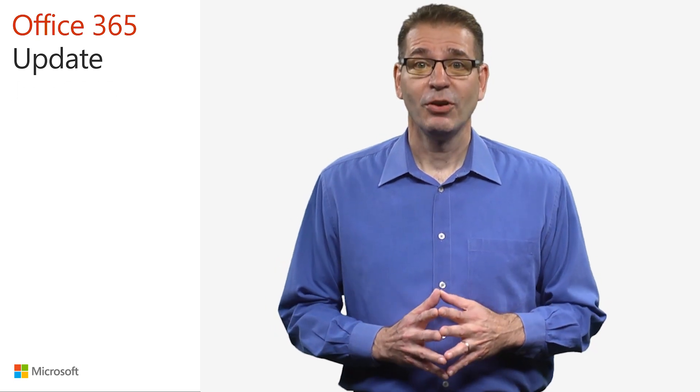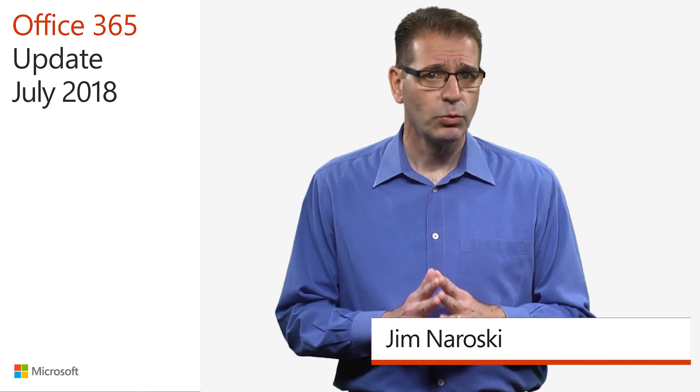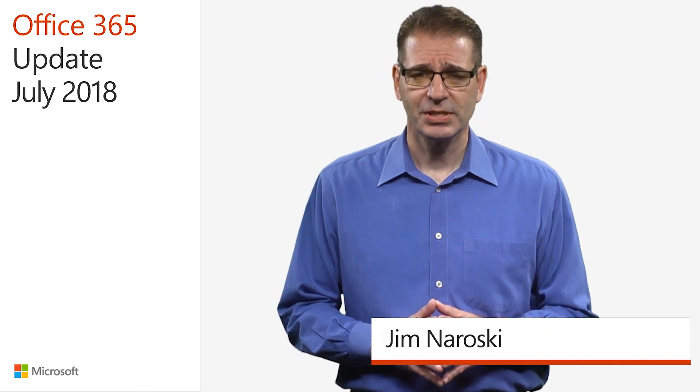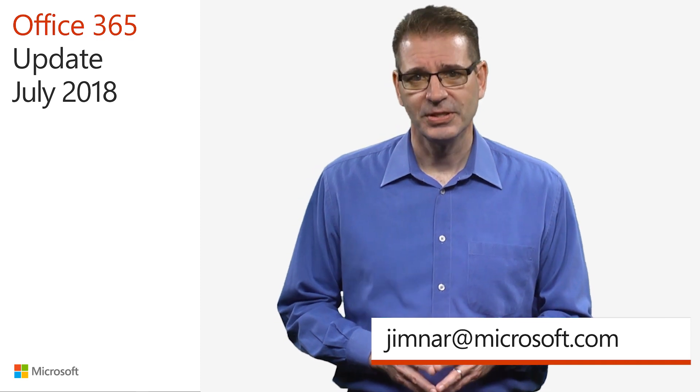Welcome to the Office 365 update for July of 2018. In the next few minutes, I'll be giving you a quick rundown of the latest Office 365 updates, with the goal of helping you get the most out of the service.